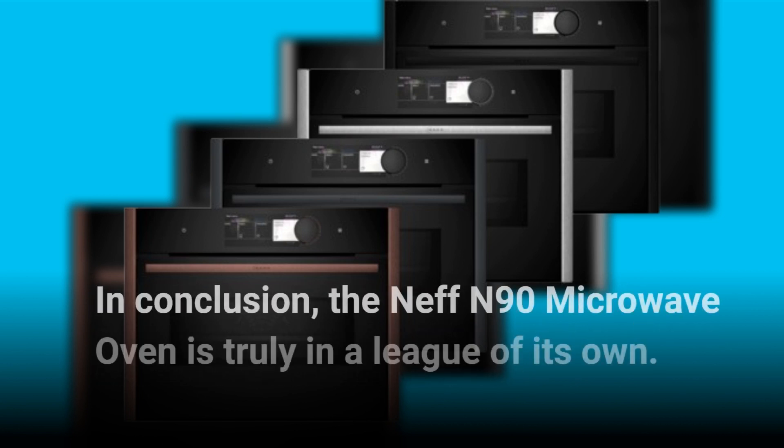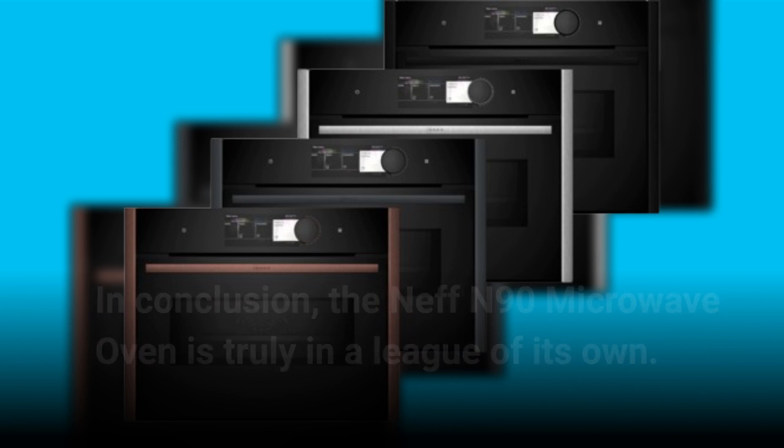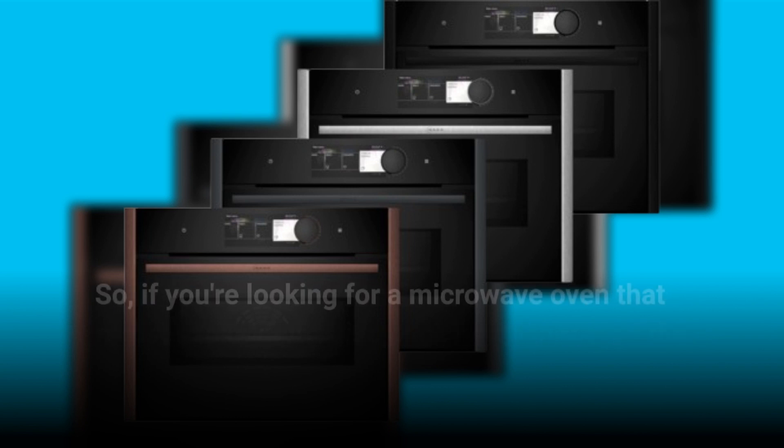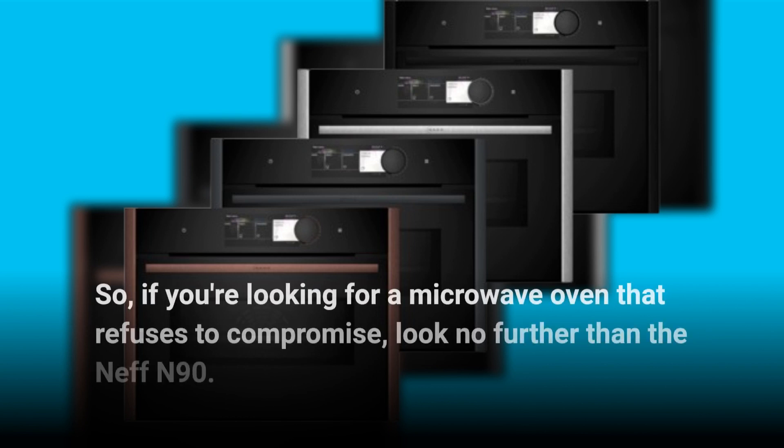In conclusion, the Neff N90 microwave oven is truly in a league of its own. With its powerful performance, smart features, and sleek design, it's a must-have for any kitchen. So if you're looking for a microwave oven that refuses to compromise, look no further than the Neff N90.